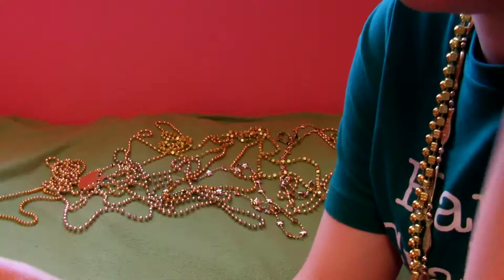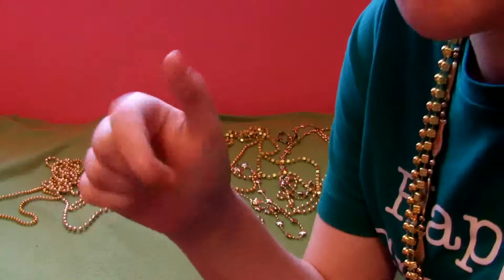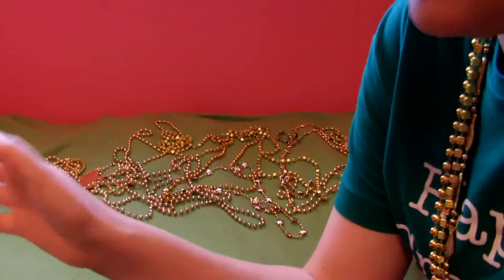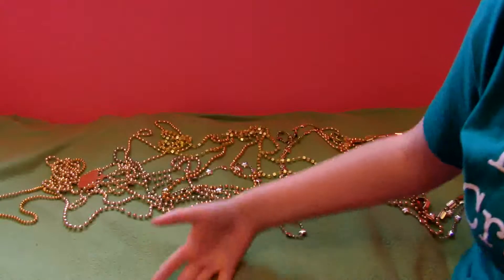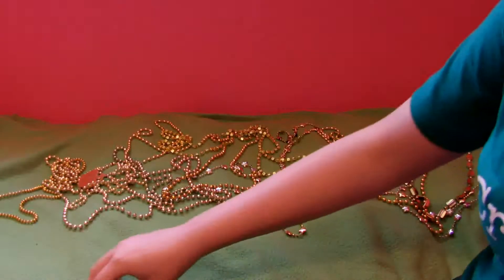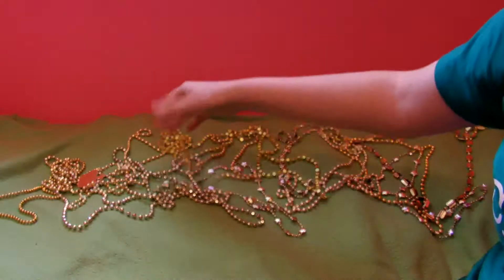Hi everyone! Happy St. Patrick's Day! The day I'm posting this is actually St. Patrick's Day, but I'm filming it ahead of time. So Happy St. Patrick's Day! As you can tell, it is St. Patrick's Day, and I even have my background themed. See, it's green with gold, and I'm even wearing green with gold.